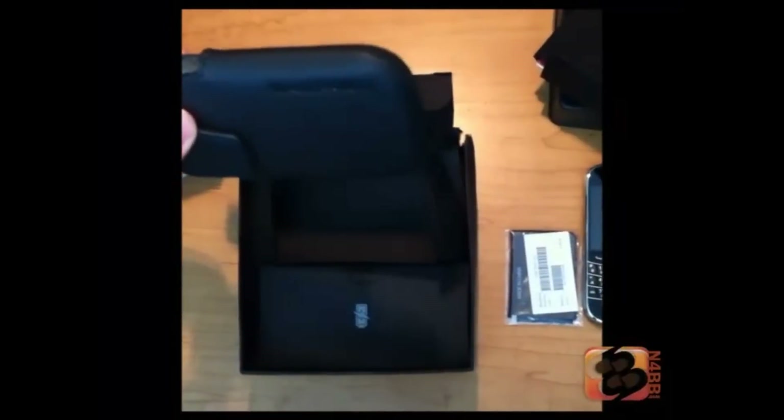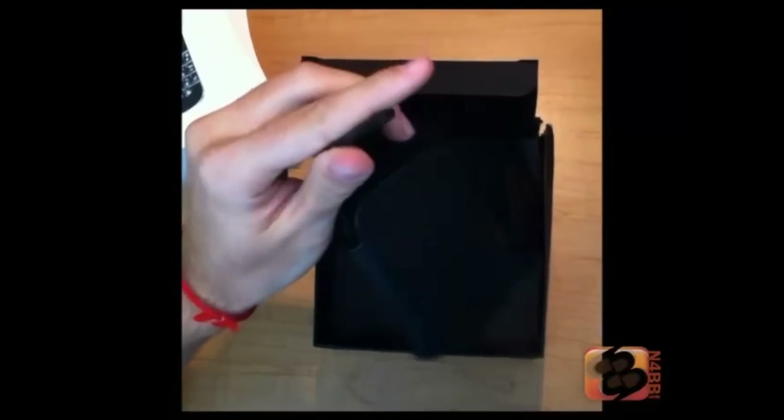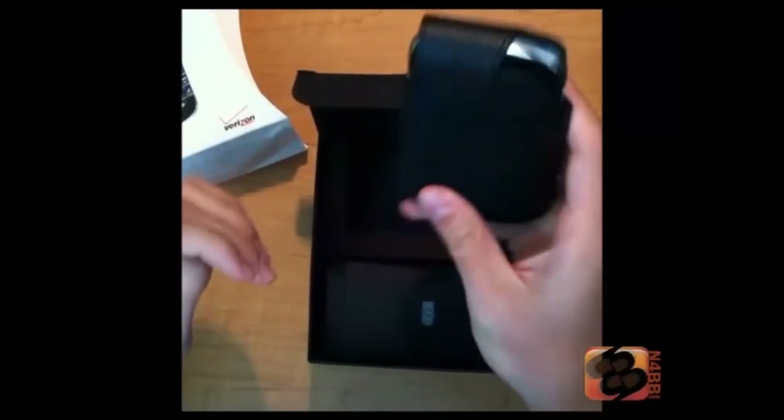Let's rip that open so you can see. Check it out — look at that, slides in there real nice. Clasp it on there.